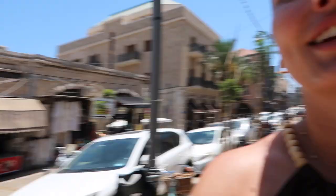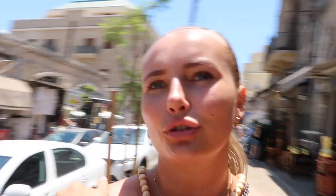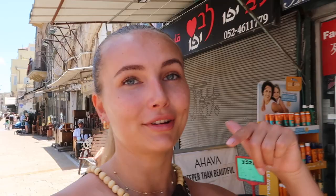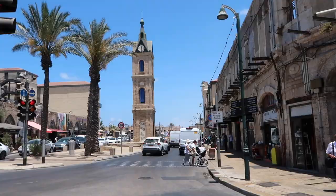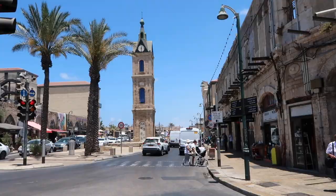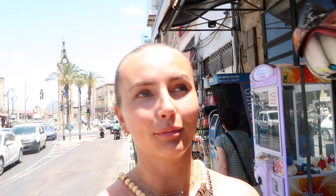Yafo kanafe — I'm gonna get some kanafe later. And here is actually Dr. Shakshuka. I've heard from locals though that it's not actually the best shakshuka in town, so you can try some other places — let me know in the comments what you like shakshuka-wise. Now we're coming up to the clock tower which dates back to the Ottoman Empire — this is kind of the center point of Yafo.